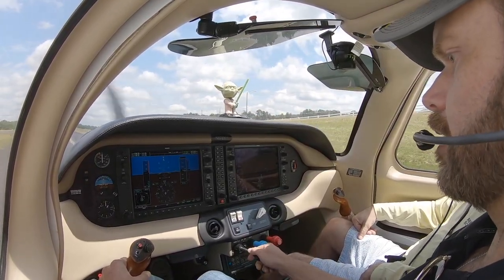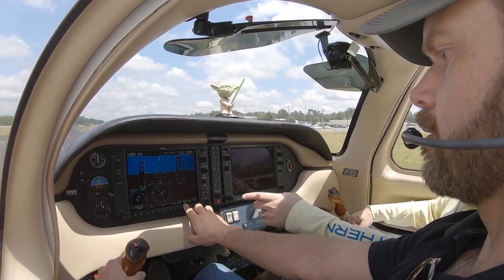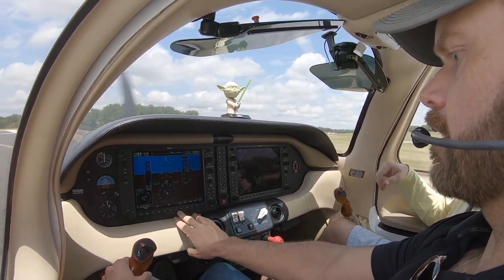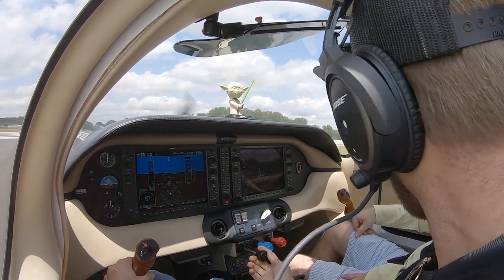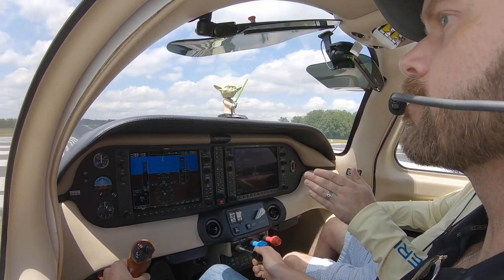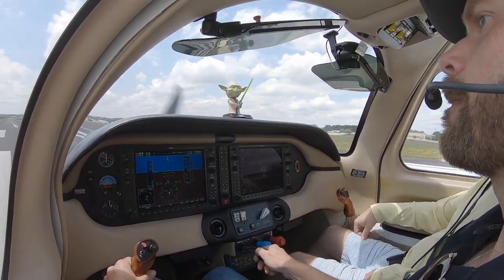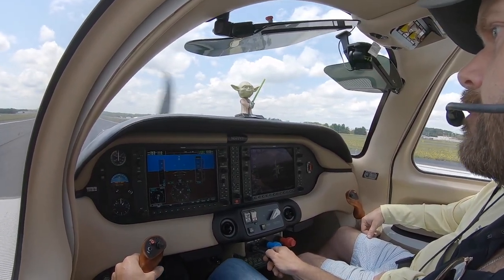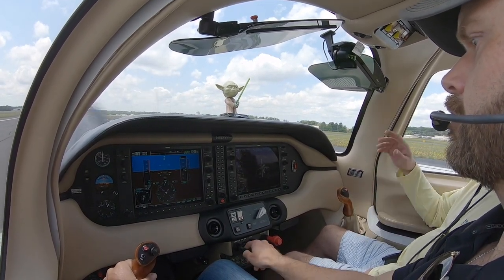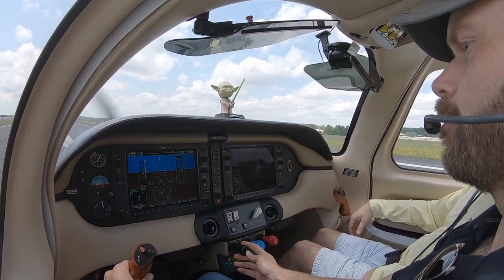Transponder set to VFR 1200. Clear on the right. Bring the power up about halfway nice and smooth, everything looks good, go full power — haul it down the runway. Full throttle all the way up. Holy moly, this thing has a lot of power.